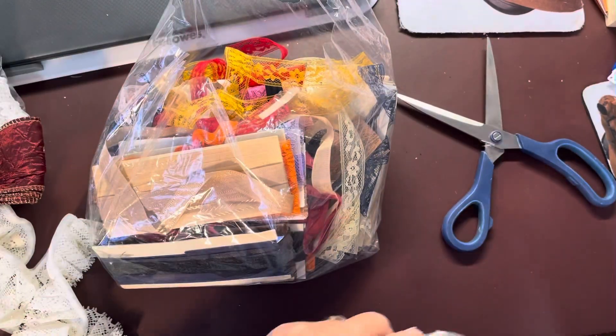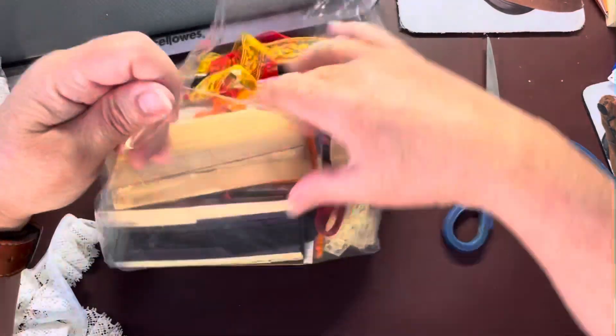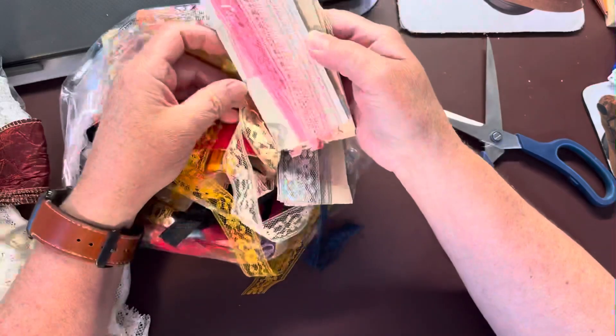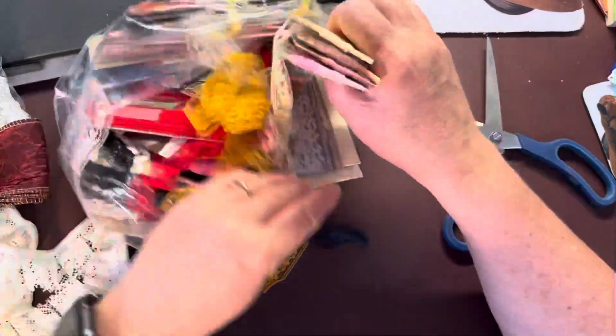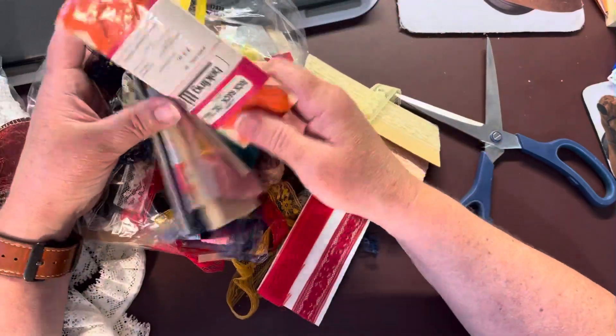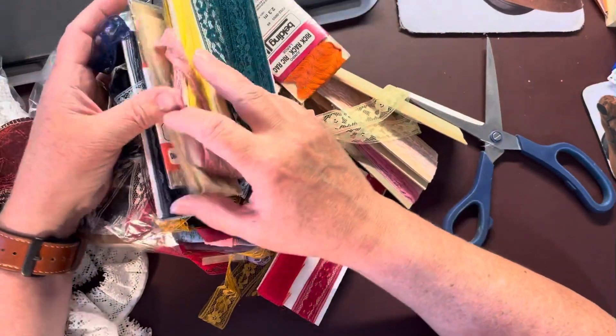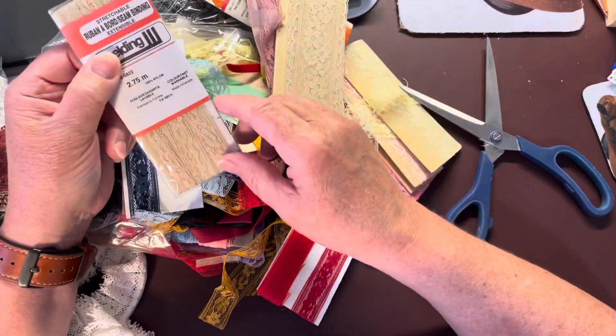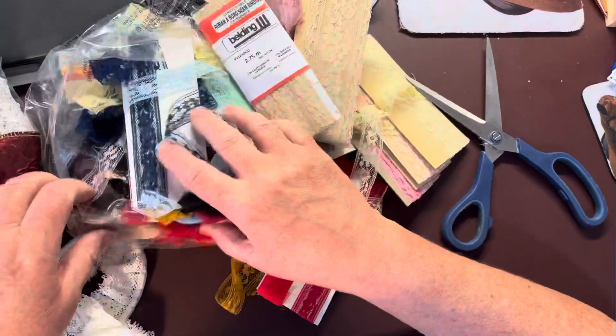This bag was $1.99, which is kind of weird because it was the same size as that other one. And it's full again of all different kinds of lace seam binding — lots and lots of the lace stuff, which I really like. Oh, rick-rack! Lots of lace seam binding, lots and lots of it.